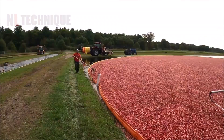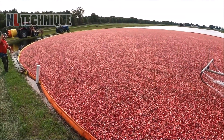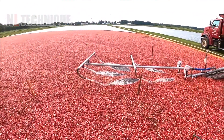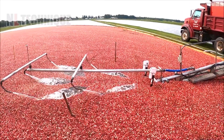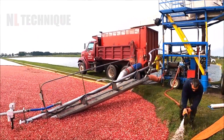This cranberry harvest is a picturesque scene. Flooded fields make the berries float. Workers use machines to gather them from the water's surface, creating beautiful red masses. These are processed for distribution, ensuring high-quality products and reflecting the region's agricultural culture.